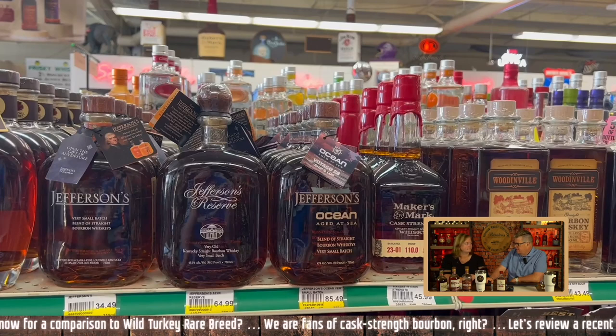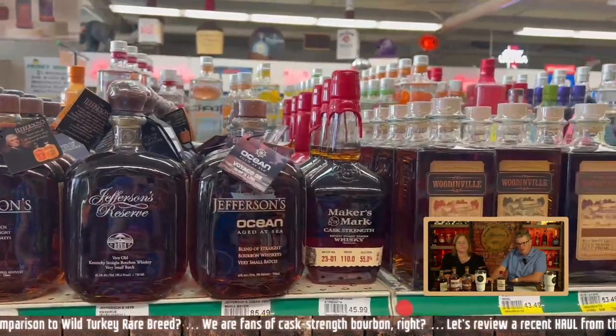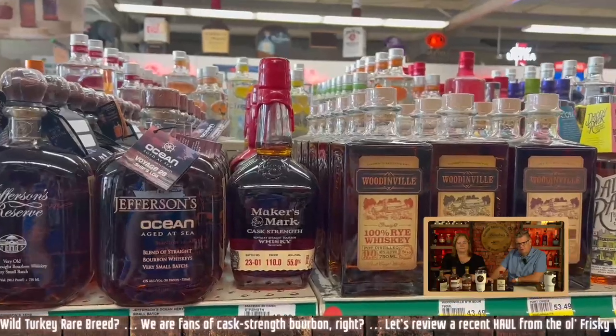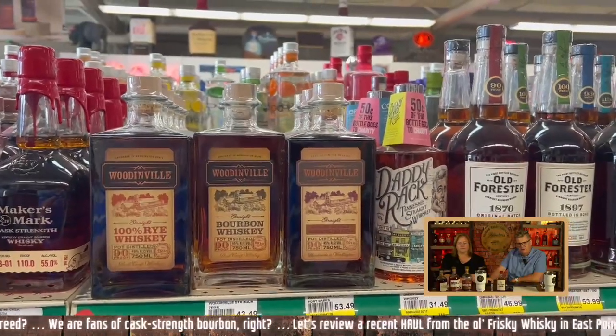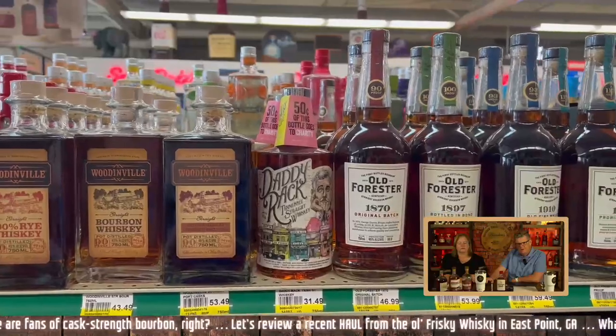That Jefferson's is bottled in LaGrange, Kentucky, by the way. Maker's Mark cask strength at $46 — I'm good with that. That's a tasty bourbon, though I like the 101. Woodinville — we haven't had that, but I'd like to try it. This looks like a good opportunity to grab some of that, honestly. Daddy Rack Tennessee — no, I'm good.